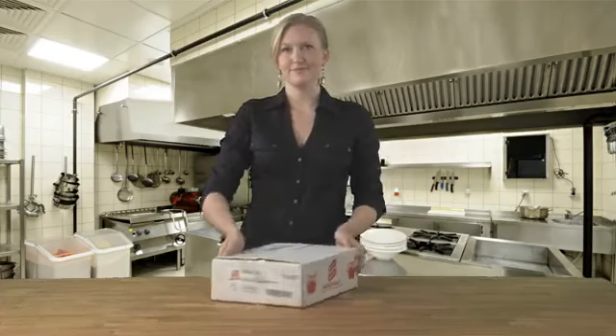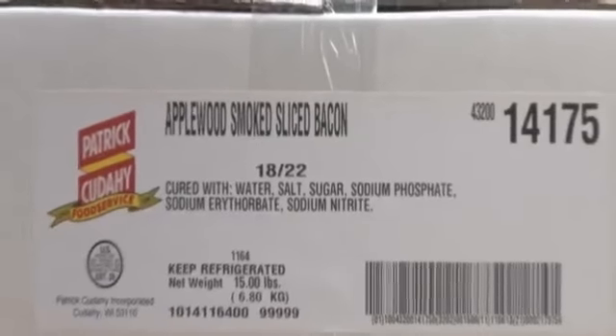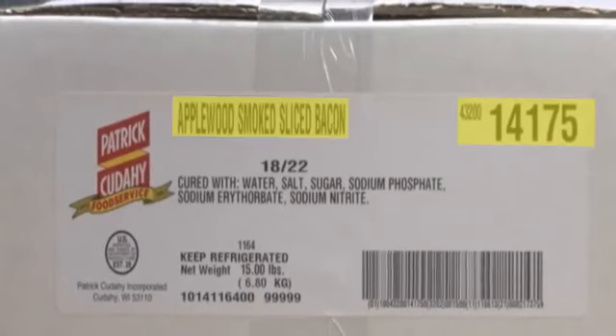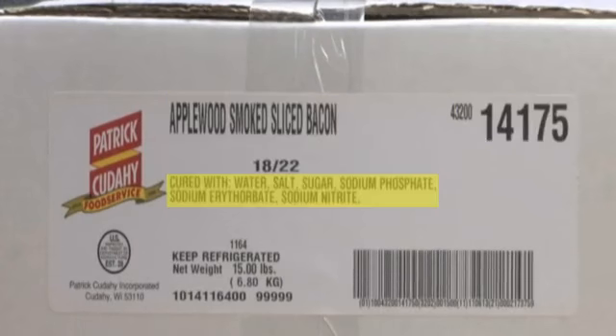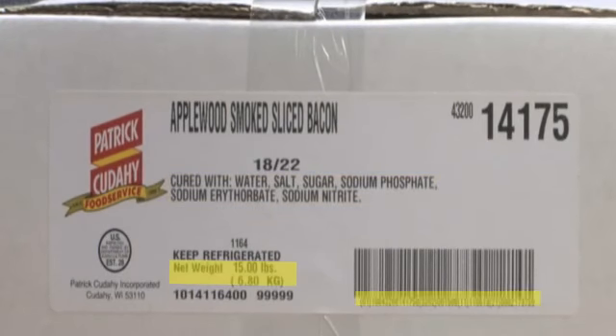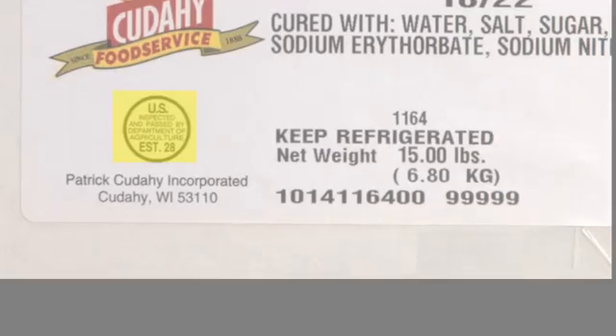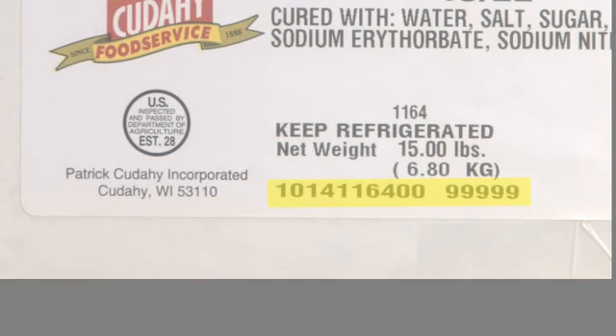Patrick Cudahy Sliced Raw Bacon comes in convenient, easy-to-handle, and clearly marked cases. The product number and product description, including the slice count, are prominently displayed. The label also includes an ingredient statement, net weight, the UPC or GTIN number, the USDA stamp indicating the plant location, the Julian code date, and the HACCP tracking number, which identifies the manufacturing lot of the product in case there is a product issue or recall.